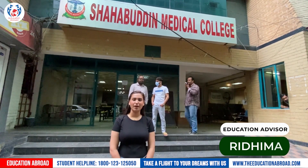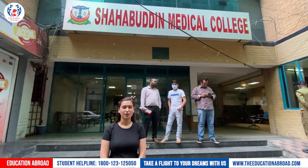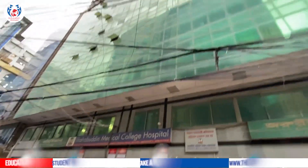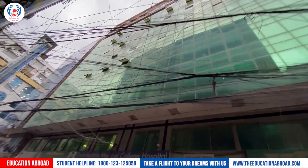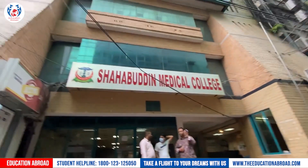Hi everyone, I am Pratima, your education advisor, and here we are at Shavuddin Medical College and Hospital. That side you can see the hospital and the hospital building. The two floors you can see on top — on the left side is the girls hostel, and on the right side is the boys hostel.